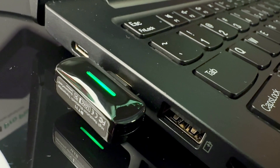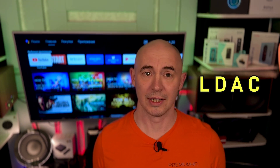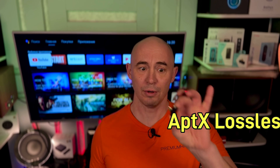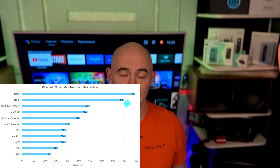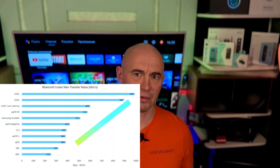Imagine a situation where you have a smartphone, computer, or gaming console and you want to listen to music, play games, or watch movies with the highest possible sound quality wirelessly and without delay, but your device doesn't support modern codecs like LDAC or aptX Lossless. This is exactly the case for which the FiiO BT11 was created. For example, the iPhone 15 Pro Max, which I'm currently using to film this video, only supports Bluetooth data transmission up to 256 kilobits per second — the AAC codec — so Bluetooth data transmission is at the level of a good MP3.